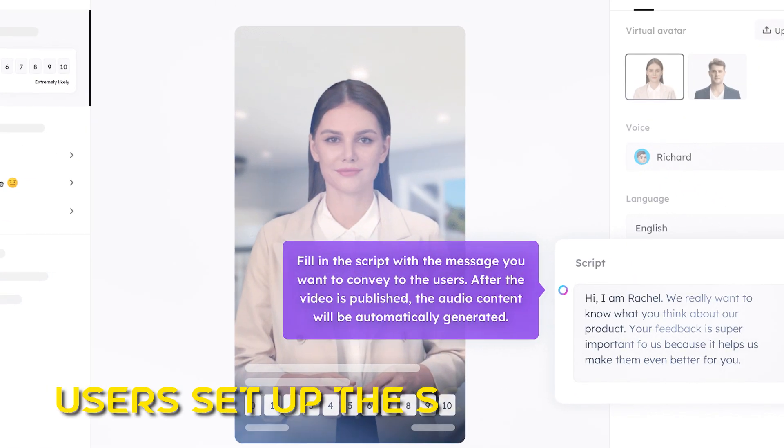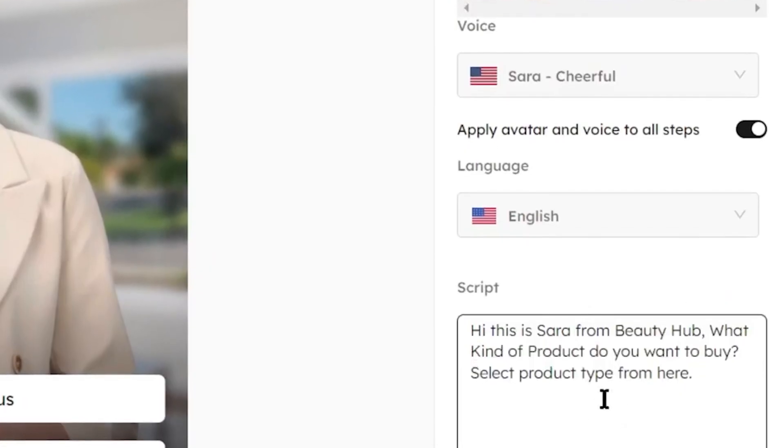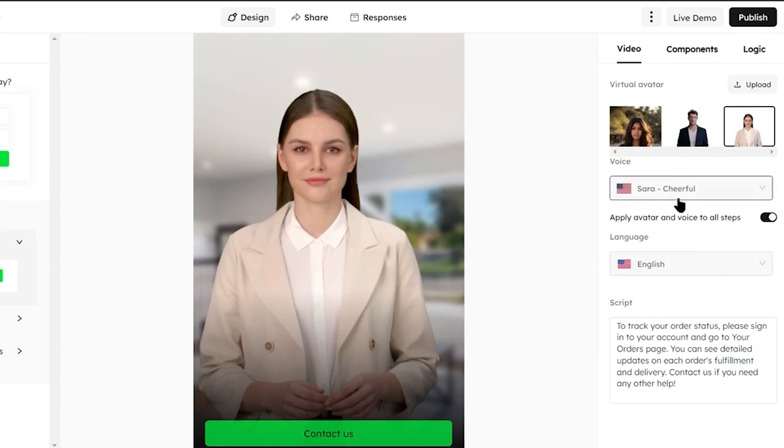Next, users set up the script content. This involves filling in the script with the desired message. Once the video is published, the audio content is automatically generated, bringing the script to life.